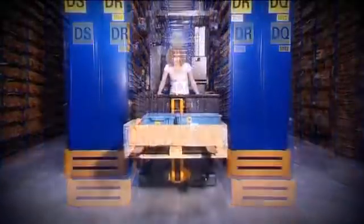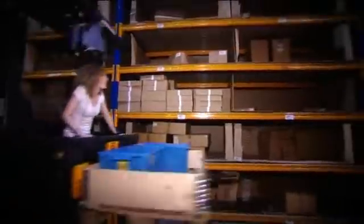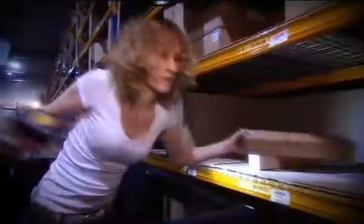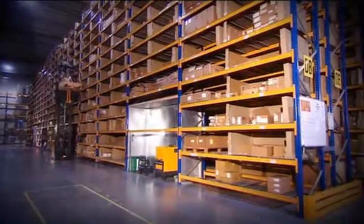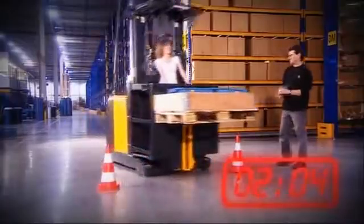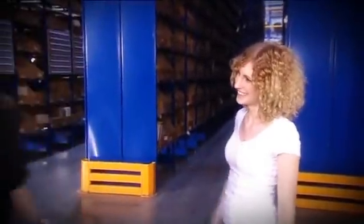Student Franziska switches on the warehouse navigation. In the aisle, she simply accelerates. The warehouse navigation drives her directly to the first pick. The lift is timed perfectly. Two minutes and 5 seconds — the student picks faster than the professional. The experiment was successful. The warehouse navigation beats experience.